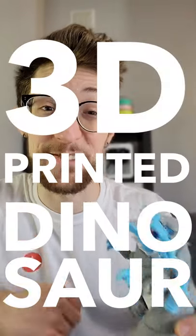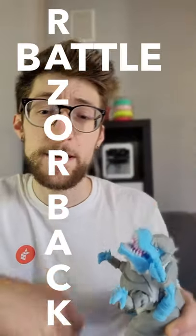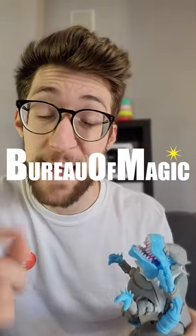3D printed dinosaur. Seriously, do I need to say more? This isn't just any dinosaur. This is the Battle Razorback from the epic new story world of Five Nations, created by our friends at Bureau of Magic.